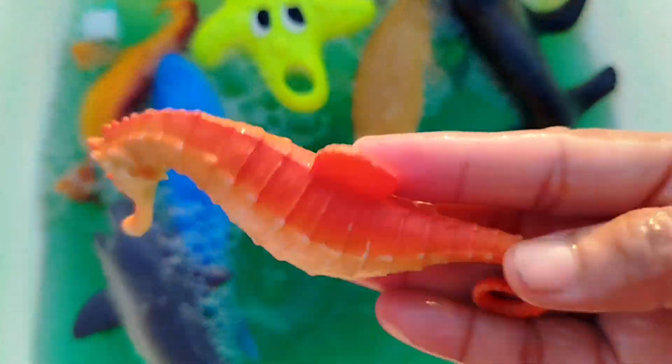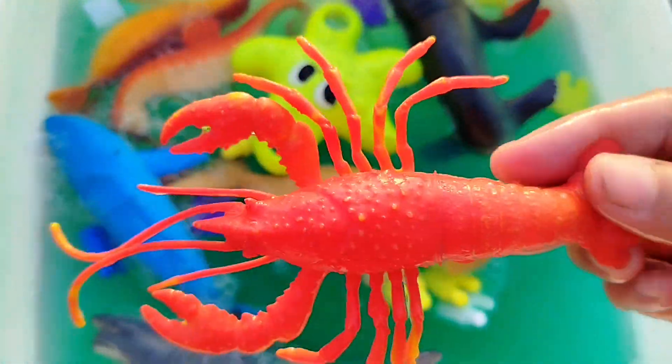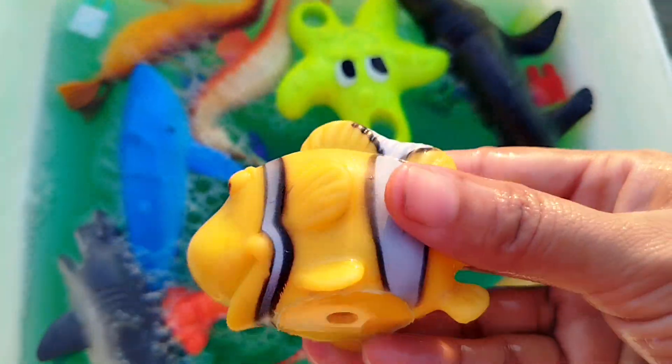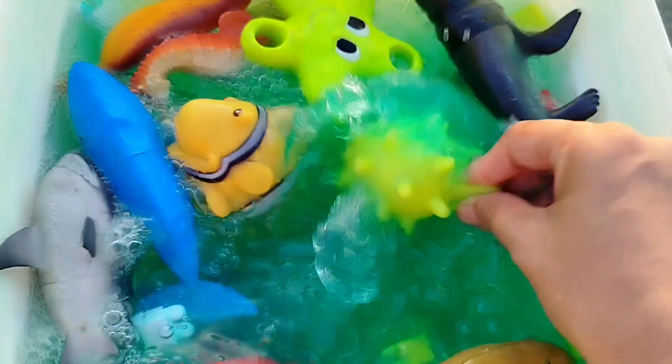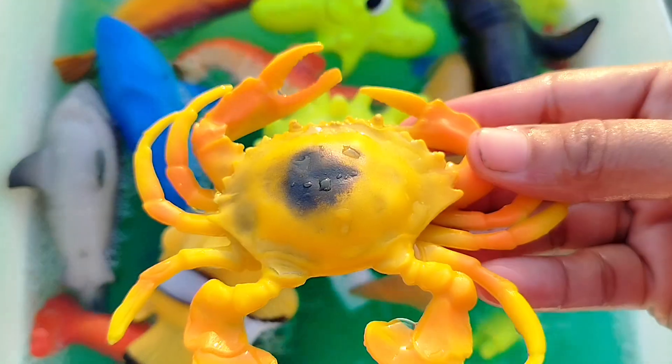The next sea animal is... a seahorse. This is a seahorse. A lobster. This is a lobster. A clownfish. This is a clownfish. A king crab. This is a king crab.